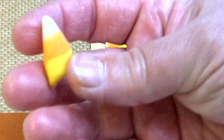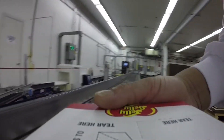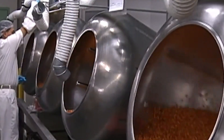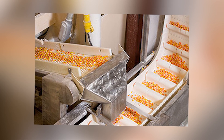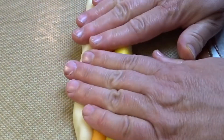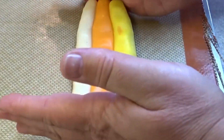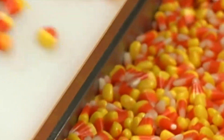This automated marvel took over the painstaking task of cornstarch molding, a process that was previously done entirely by hand. The Mogul Machine works by first creating a slurry of sugar, corn syrup, and other ingredients. This mixture is then deposited into cornstarch molds with incredible precision. The machine fills trays of cornstarch with liquid candy, layering each color in sequence — white, orange, and yellow. Each layer is allowed to cool and harden before the next is added, maintaining the iconic tri-colored design.